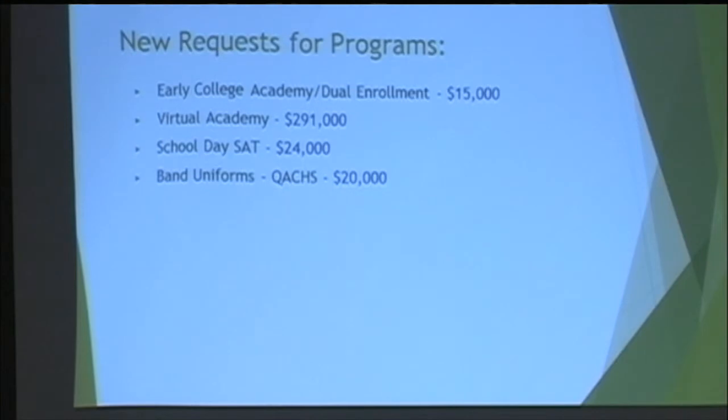A board member asked why the virtual academy is $291,000. There are two pieces to that: $121,000 is the actual purchase from the company — costs associated with software, materials of instruction, and professional development. The other piece is two additional teachers at $85,000 each, totaling $170,000 for the two teachers. The $121,000 is spread through the instructional part of the budget in different pieces.